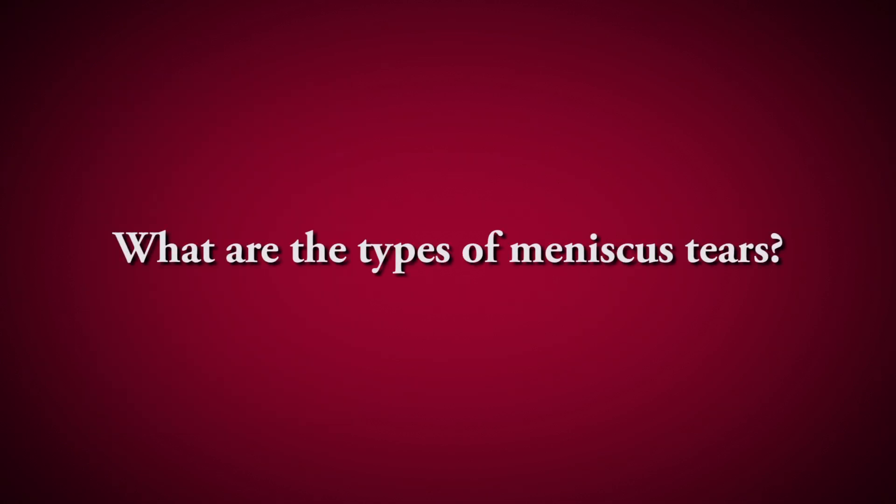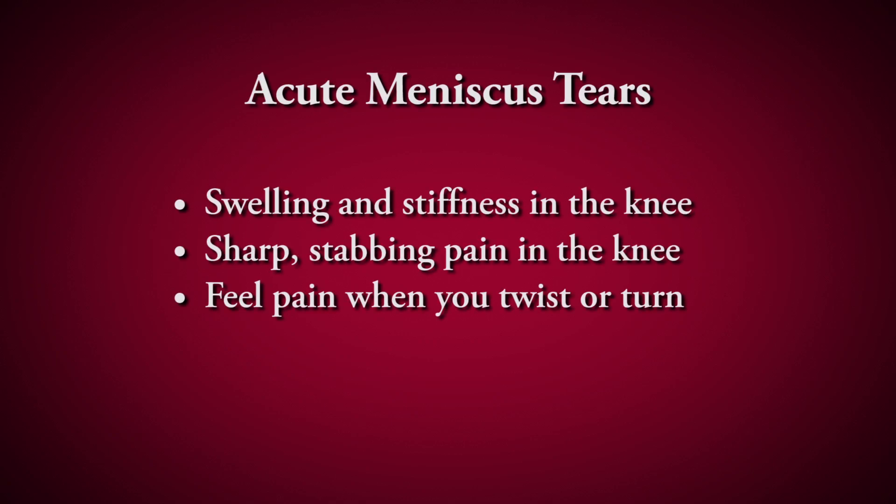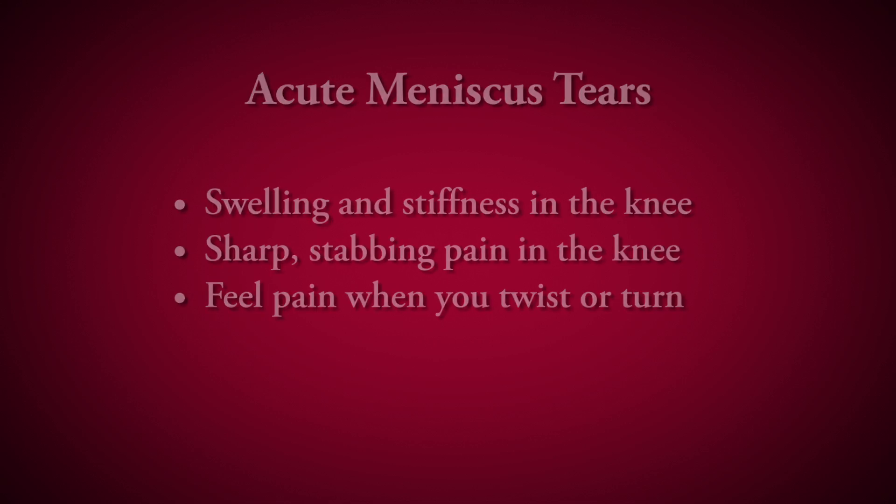With an acute tear, that meniscus gets pinched and you'll start having sharp stabbing pain. If you're walking straight ahead it doesn't bother you, but as soon as you turn you feel that sharp stabbing pain.